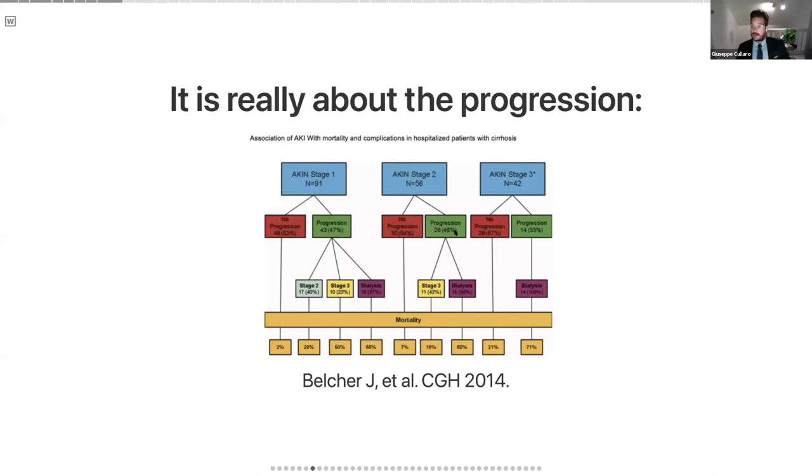What's really going to drive mortality in these patients is progression. This was a study from 2014 using definitions adapted from the AKIN criteria. In patients with stage one AKI hospitalized with cirrhosis, those with no progression had only a 2% mortality during that hospitalization, while those who progressed to stage two, stage three, or dialysis had a progressive increase in mortality. Those who tripled their creatinine on admission and then started dialysis had the highest mortality of 71%. This highlights that 0.3 is where mortality starts, but our interventions should be focused on preventing progression.